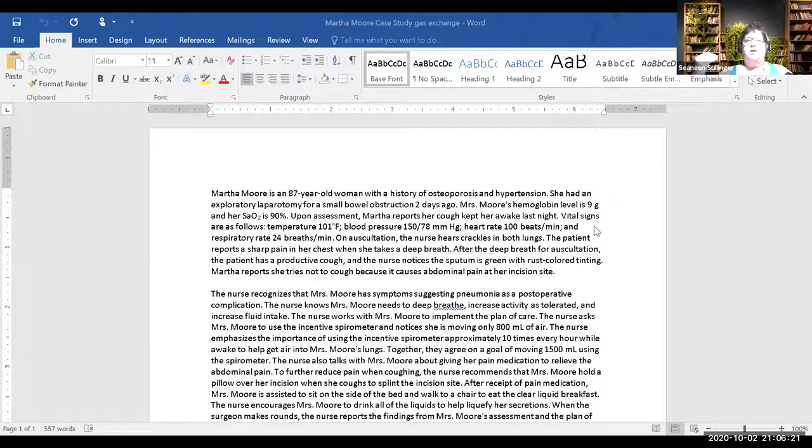I was looking for upper or lower because if she has pneumonia, that's why we're going to look at the cough as a symptom. She's got a temperature of 101, blood pressure 150 over 78, heart rate 100, respiratory rate 24. We hear crackles in both lungs, sharp pain in her chest when she takes a deep breath. After deep breathing for auscultation, she has a productive cough.